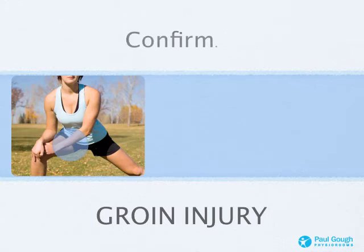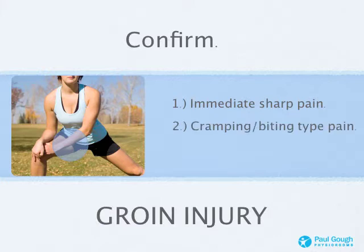Let's confirm that you've actually got a groin strain. You'll have felt an immediate sharp pain on the inside of your thigh — have a quick look at the picture where the blue circle is. That's your groin, that adductor area, where you would have felt an immediately sharp pain. It could also have been a little twinge that you woke up the next day and it was even worse. It could be a cramping or biting type of pain — every time you go to use that adductor or groin muscle, you feel this biting, cramping-style pain exactly in that groin area.